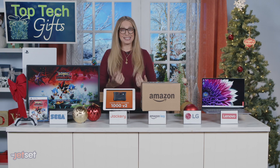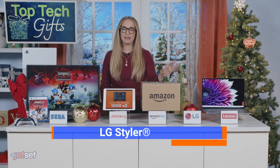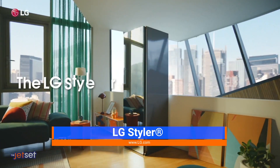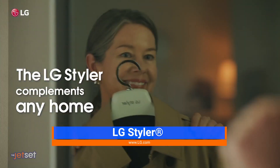I have this next item in my own home, and I love it. It's the LG Styler. It freshens, deodorizes, and dries clothes you might be hesitant to launder, like delicate sweaters or hard-to-wash jackets.